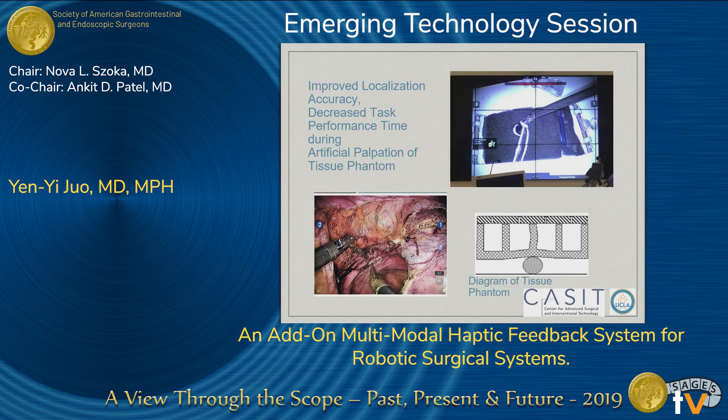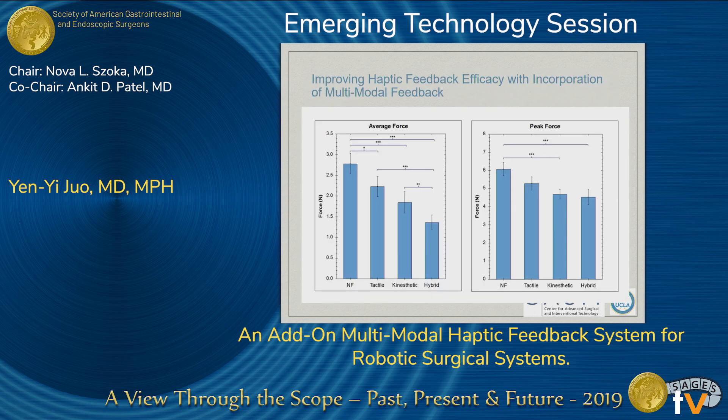Subsequently, we tried to apply the same principle to other applications, such as having surgeons detect the location of hidden soft tissue tumors that are not visible to the eyes — something that wasn't possible without haptic feedback before. Finally, we tried adding different modes of feedback and saw that with the addition of multimodal feedback, we got much more pronounced advantages, with these benefits all augmented when we combined different modes of feedback together.